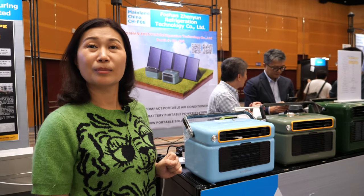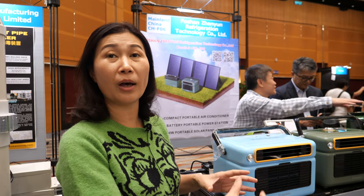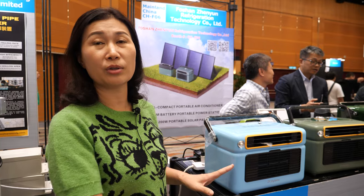And does this refrigerant last forever or does it need to be updated sometimes? It lasts forever. In our factory we put the refrigerant inside the compressor, then we weld it. After the welding process, you can use it for the whole life of the unit.